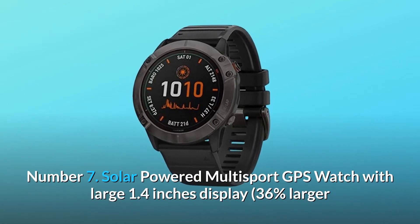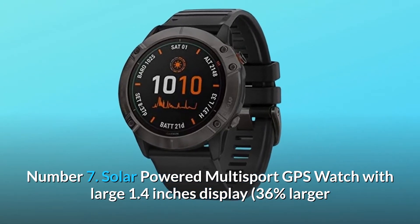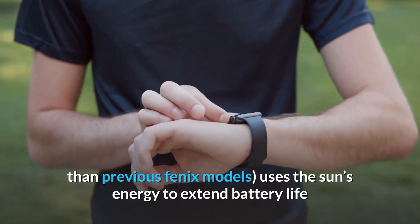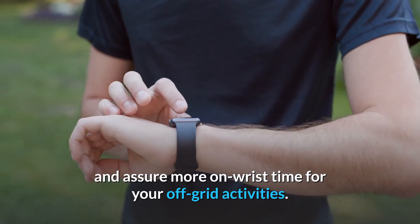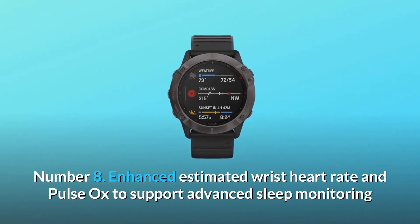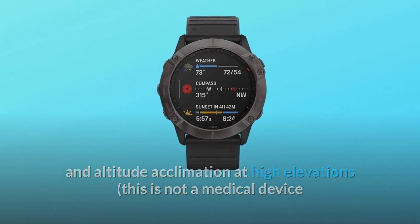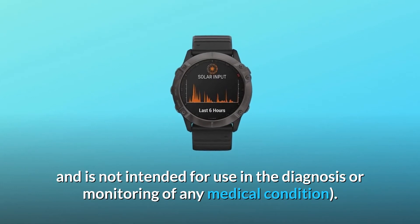Number 7: Solar-powered multi-sport GPS watch with large 1.4-inch display — 36% larger than previous Fenix models — uses the sun's energy to extend battery life and ensure more on-wrist time for your off-grid activities. Number 8: Enhanced estimated wrist heart rate and Pulse Ox to support advanced sleep monitoring and altitude acclimation at high elevations. This is not a medical device and is not intended for use in the diagnosis or monitoring of any medical condition.